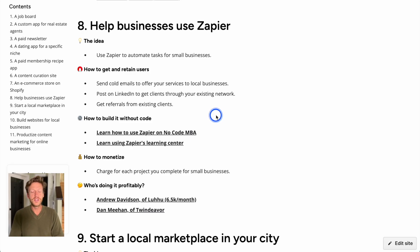The next idea is to help businesses using Zapier — a tool that lets you connect apps and automate processes. The idea is to use Zapier to automate tasks for small businesses. There's a great example of someone doing this: Andrew Davison of Loohoo, and we did a case study on how he got started, how he scaled, and his plans for the future. You identify what problems businesses have and say you can solve them using automation — you don't even need to mention the tool, just say you can automate tasks and save them money or help them scale.